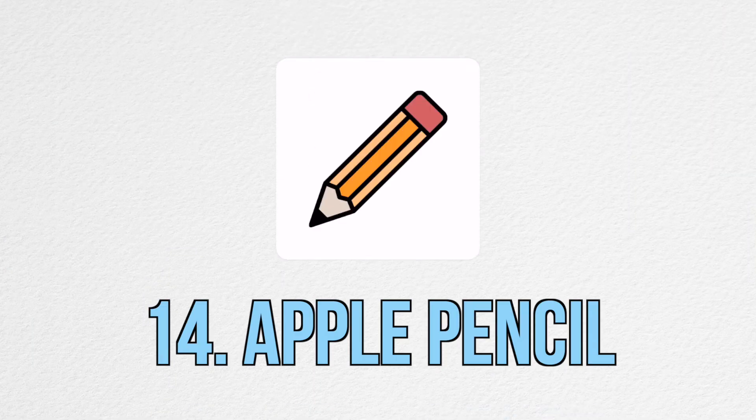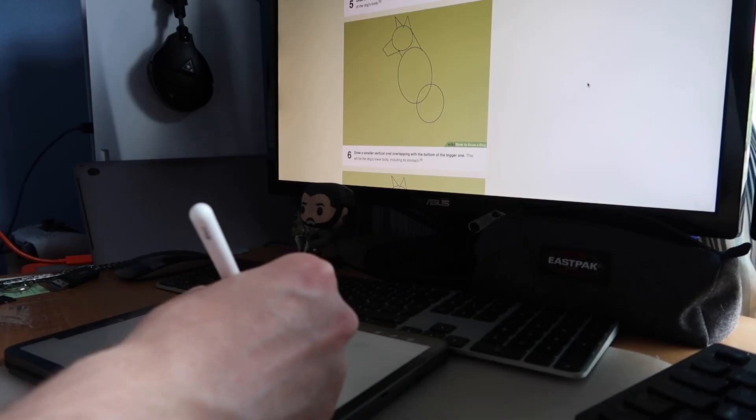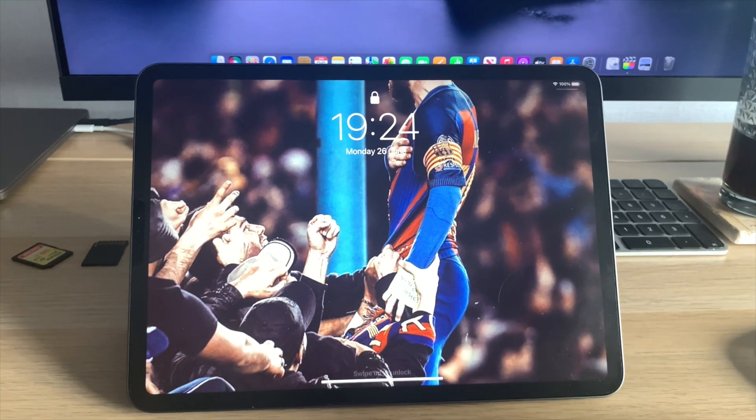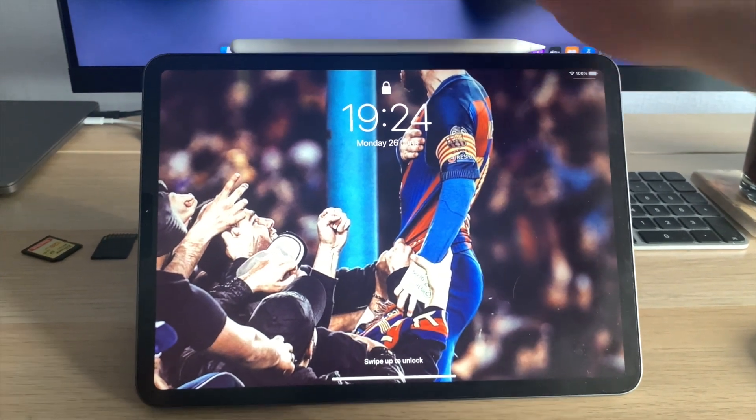The 14th item is this Apple Pencil — I think the second generation. Using it is just a really nice experience and you can feel the quality that's gone into building it. I love the fact that it sticks to the top of my iPad so it's always there charging and I never have to rummage through my bag for it. It is a bit expensive but there are alternatives, and this one was actually a birthday or Christmas present.